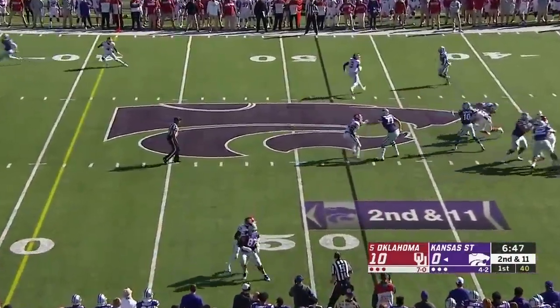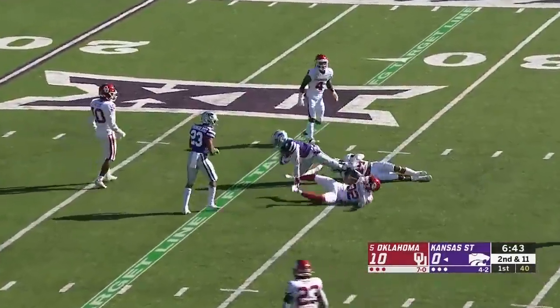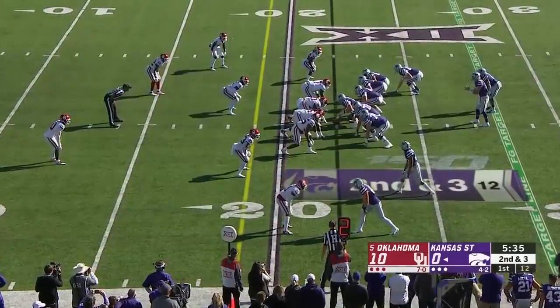Thompson with a long throw, looking for Knowles — and he's got it. First down, to the 29-yard line of Oklahoma, a gain of 22. That opens up some play action for them as the game goes on.